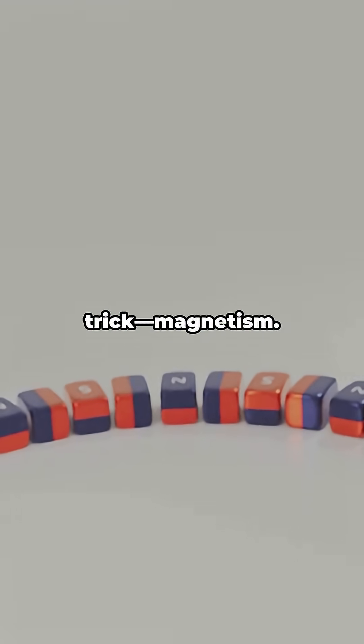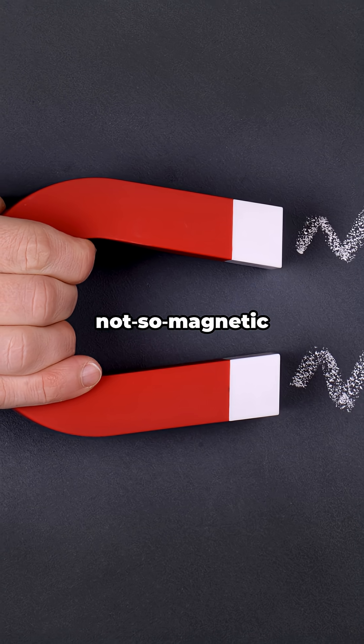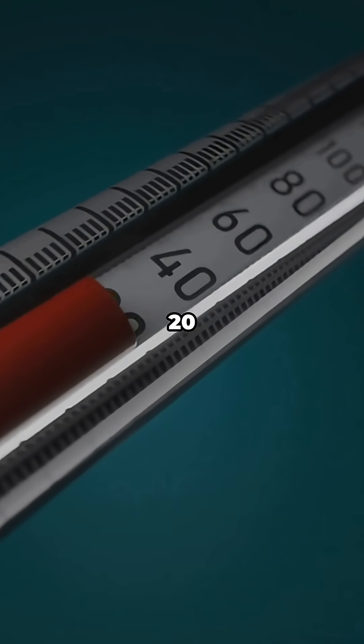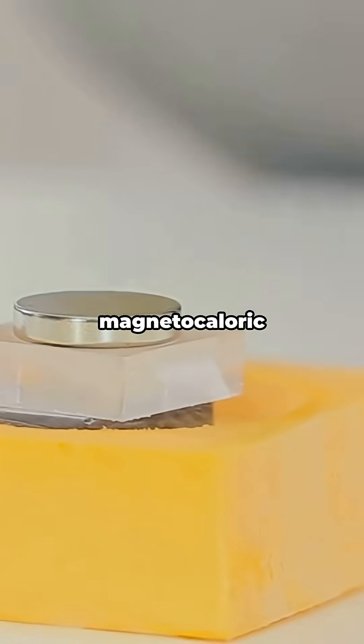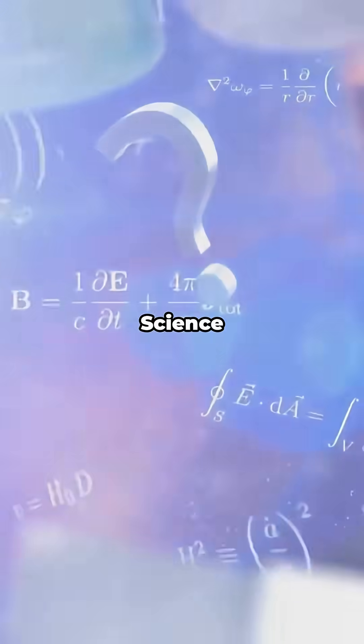Now the party trick — magnetism. Gadolinium flips from strongly magnetic to not-so-magnetic right around room temperature. Its Curie temperature is roughly 20 degrees Celsius. That temperature swing makes it a star in magnetocaloric tech — think experimental cooling that uses magnets instead of compressors. Science flex.